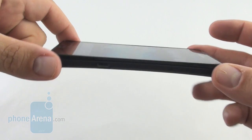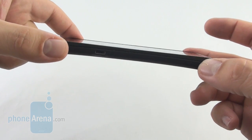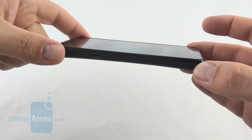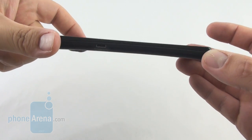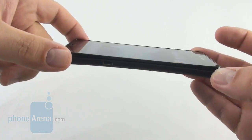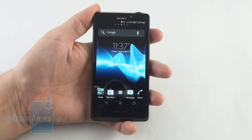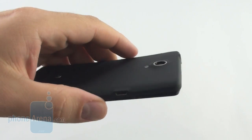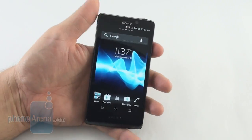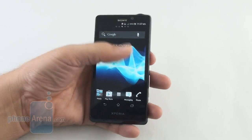It sports the typical Sony arc design, which was pioneered with the Xperia Arc and makes the phone look pretty interesting from the side with this curved profile on the back. It aids the grip as well, together with the soft-touch plastic on the back. The phone is slightly thicker and heavier than other high-ends, but it feels very sturdy and solid in the hand.